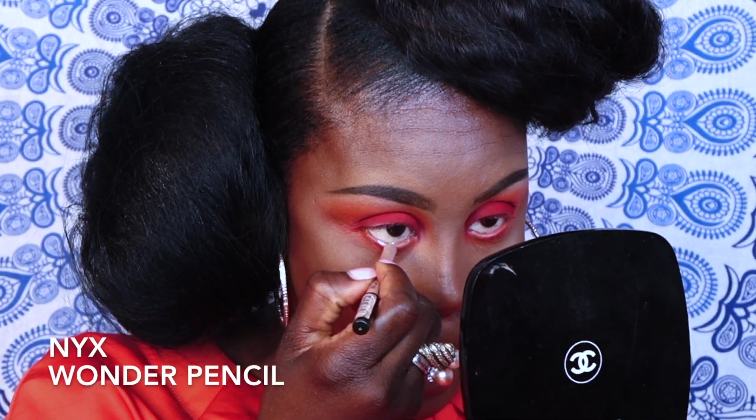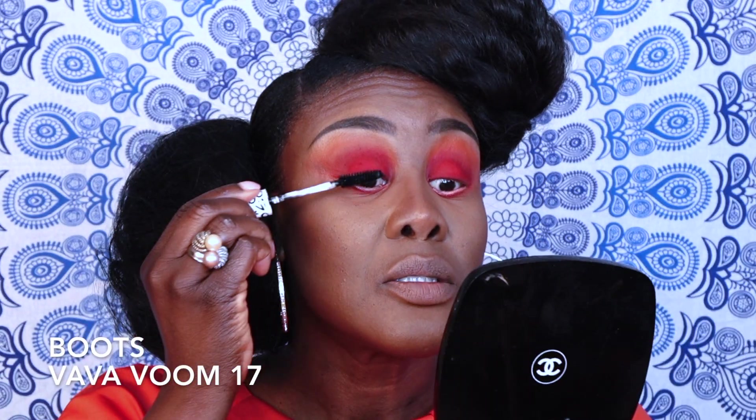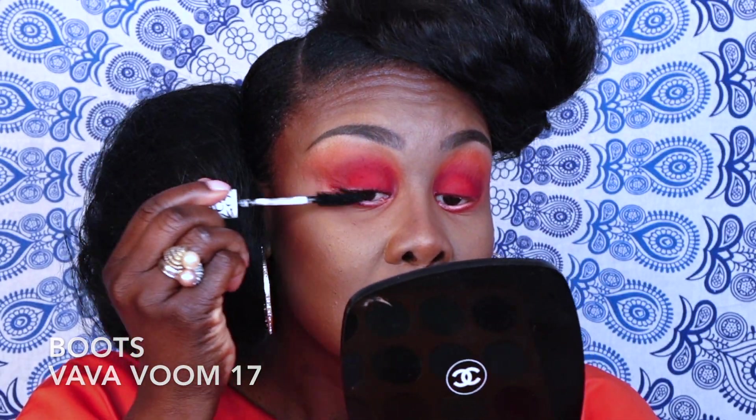Then I'm going to take the NYX Wonder Pencil in medium and just rim my waterline so that the eye can pop. Then we're going to go in with some mascara. I'm going to put on my lashes and I'll be right back. Ta-da! These are the lashes — I wear Shop Lady Lashes a lot. I'm going to put her Instagram handle up for you guys.